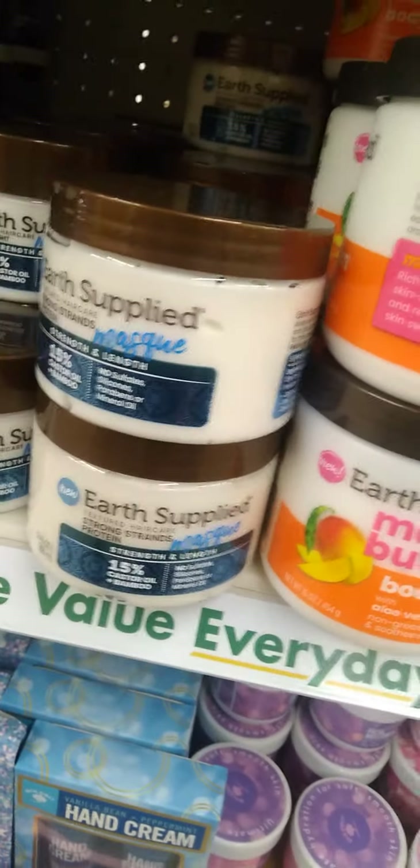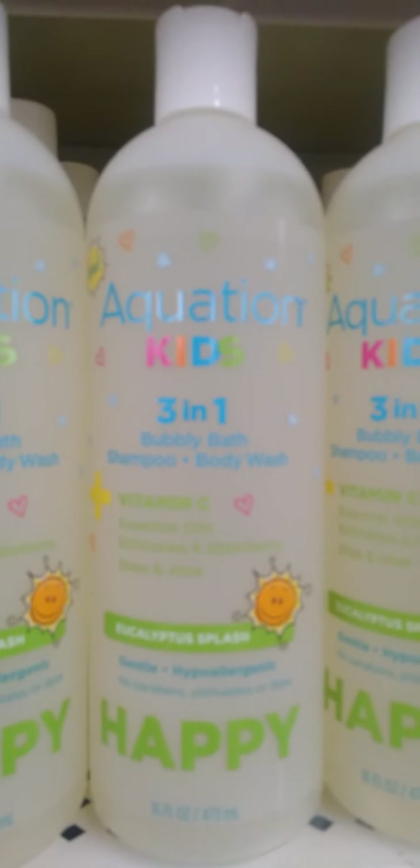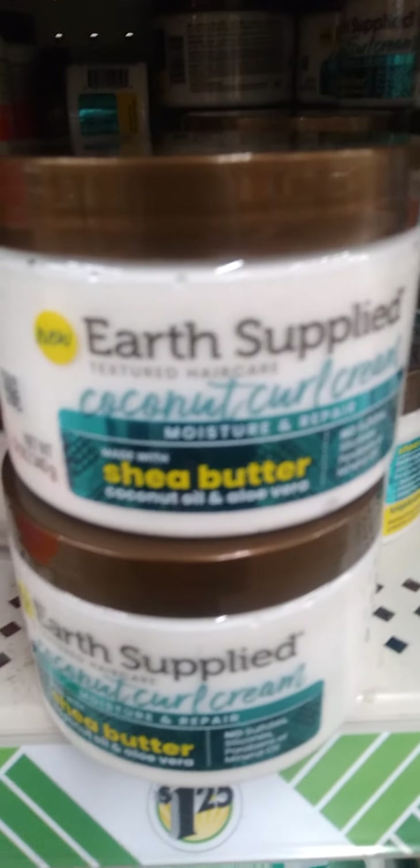Oh my gosh, guys, look what I found — body butters and body creams! I have got to get some of these. I'm running into a lot of great items. Now Aquation has a three-in-one kids bubble bath — it is bubble bath, shampoo, and body wash. These Earth Supply products are different — some are for the body cream and some are for the hair. We have key melon and a coconut curl cream. Check your Dollar Trees, guys!